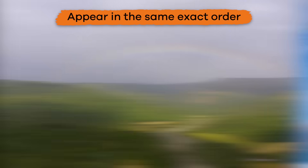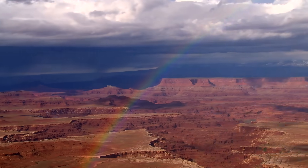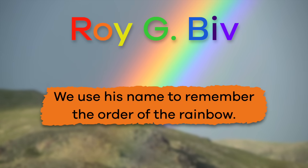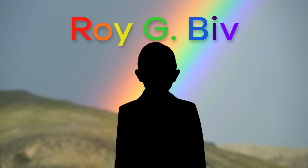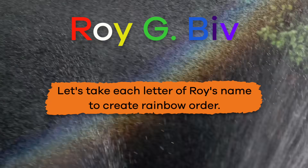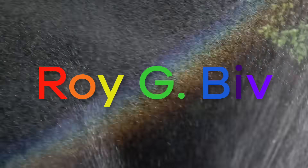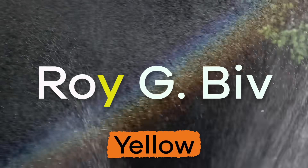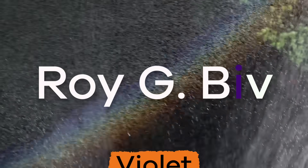The colors of a rainbow always appear in the same exact order. And guess what? There is a cool trick to help. This is Roy G. Biv. We use his name to remember the order of the rainbow. Let's take each letter of Roy's name to create rainbow order: red, orange, yellow, green, blue, indigo, violet.